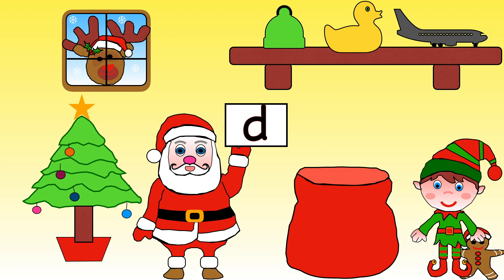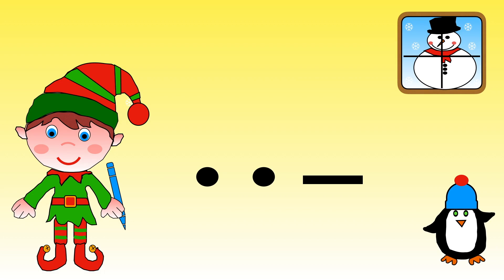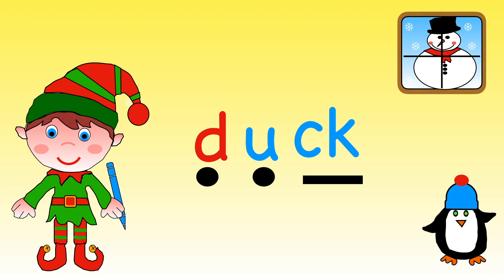Let's help Santa find the present that starts with a D. Should we choose hat, duck, or plane? We need the duck! D is for duck. Help Elf write the word duck — remember to use your phoneme fingers. D, U, C, K — duck. Wonderful!